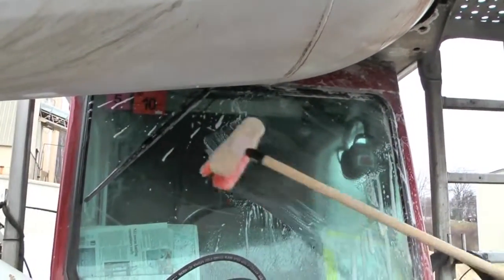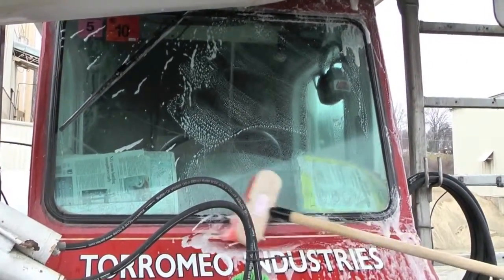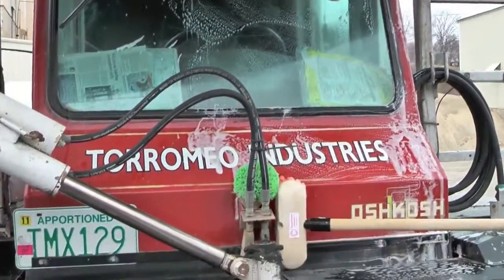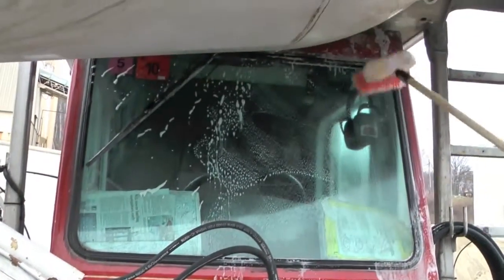I'm about to clean this one. Are you ready? Okay. You see how it's all stretched? It's a little banged up, huh?